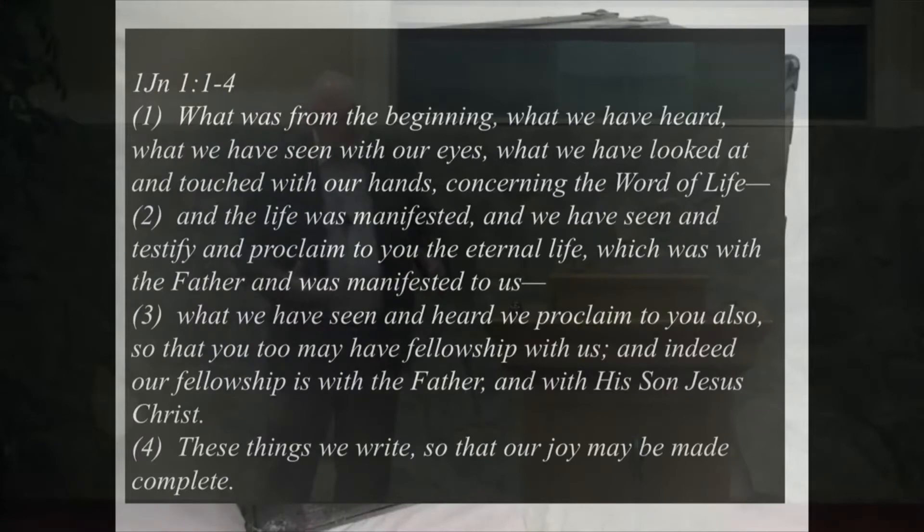His writing fascinates me. He begins 1 John as he is dealing with the issue of people that have arisen that are denying the very existence of Jesus, and especially the existence of the Son of God hanging on a cross. That could never happen — how could God die? The Gnostics were trying to unravel the story of Jesus.